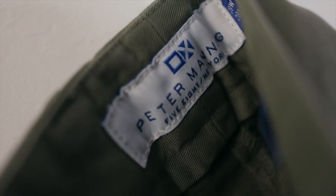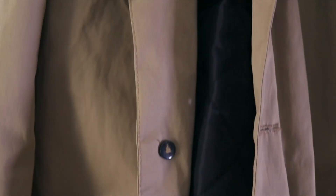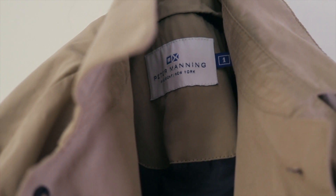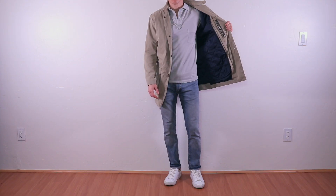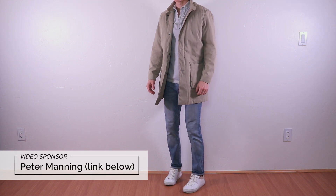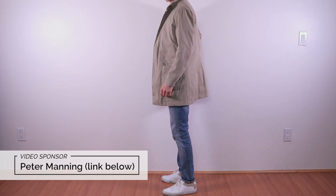I'm excited to showcase a few of my favorite items from my friends over at Peter Manning, including their new Carnegie Rain Coat. This coat is available in tan or navy and it features a removable lining for extra warmth and versatility. Like all of Peter Manning's products, this coat is high quality and made specifically for men who are below average height.